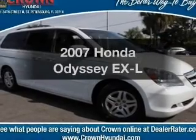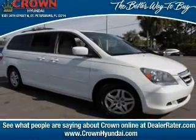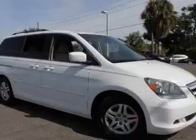Presenting the 2007 Honda Odyssey. If you're looking for a first-rate auto, this one could be yours today.